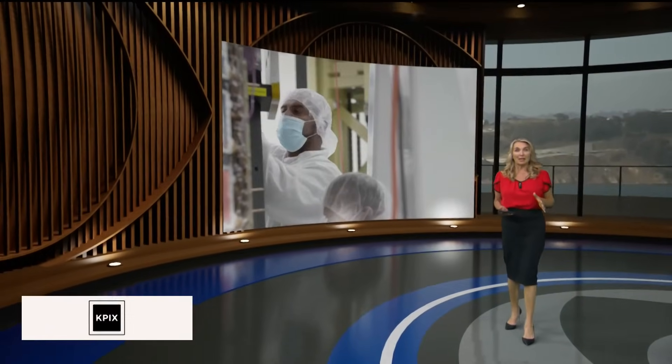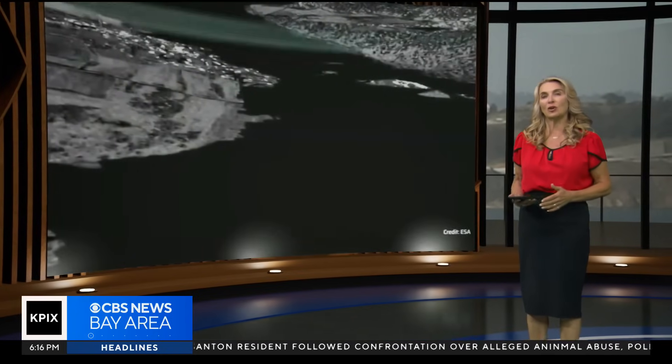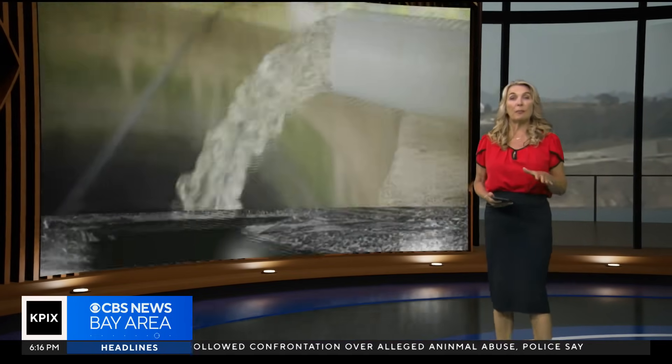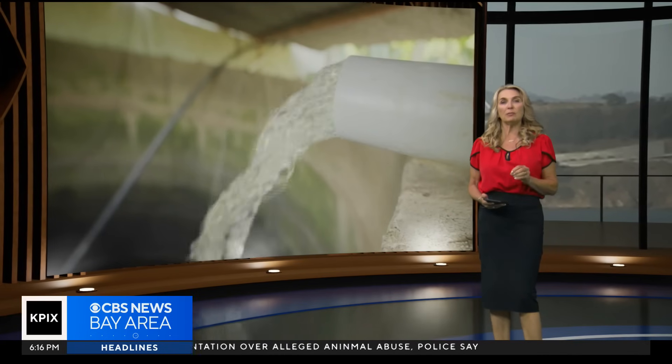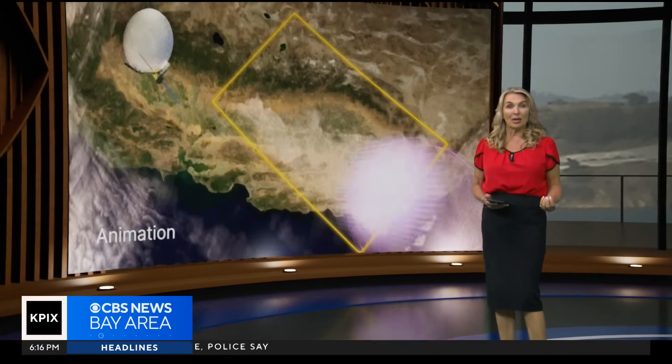It's a sophisticated eye on our planet. A satellite set to launch this week will allow scientists to observe changes to the Earth in more detail than ever before, from earthquakes to floods and even changes to farmland. The $1.5 billion satellite is a joint mission between NASA and India's space agency. Brian Hackney shows us why it's so significant.